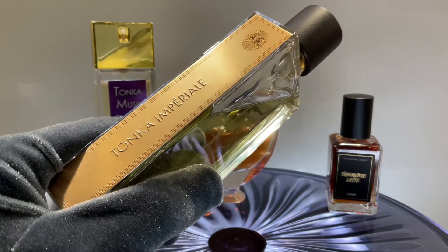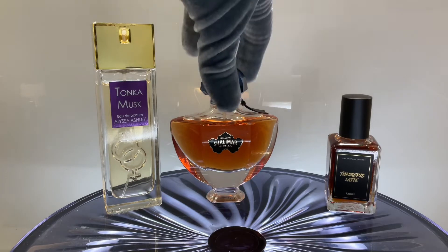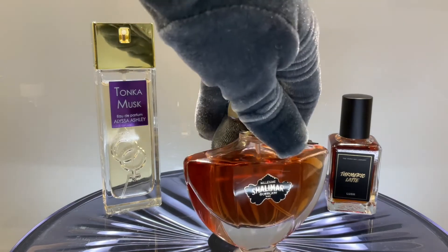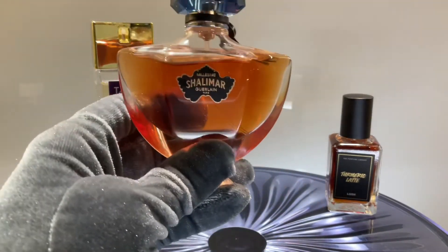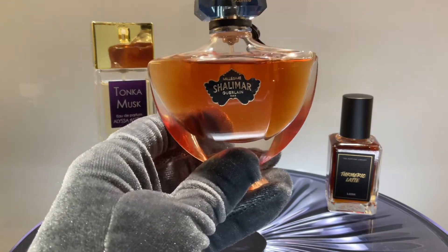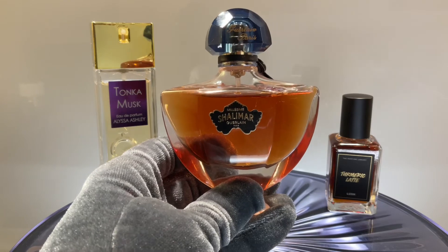It dries down to a warm, mellow tonka — amazing. I really love this perfume, but it's very expensive, especially in the new packaging, which was really unfortunate. This year I also bought the new Shalimar flanker, the Mille Sim Tonka, and it's a beautiful perfume, however it's not Tonka Imperial — it's actually quite far from it.